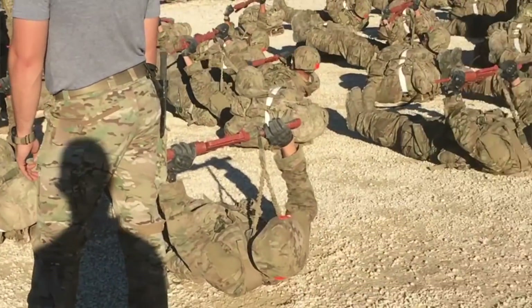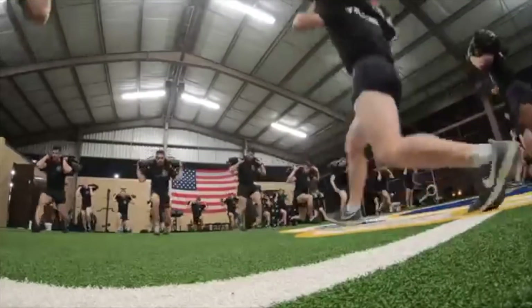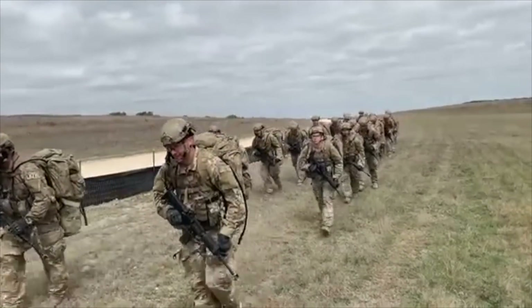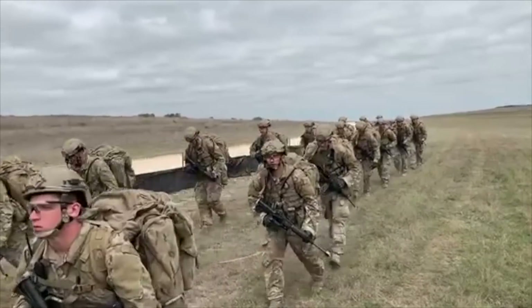Also in block one, you're still going to be PT-ing every single day. The TACP schoolhouse has strength and conditioning coaches and they're going to follow a program and not injure you. They're going to build you up progressively throughout the schoolhouse in PT and with rucking. However, you are in block one of the schoolhouse and the instructors are still going to kind of crush you.